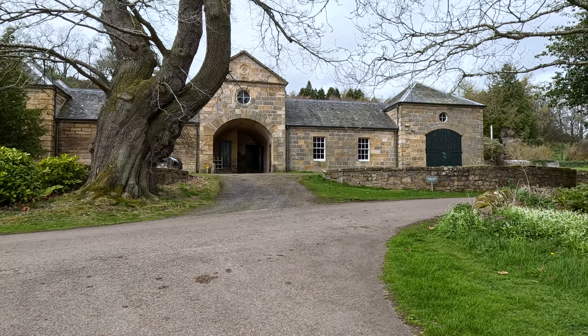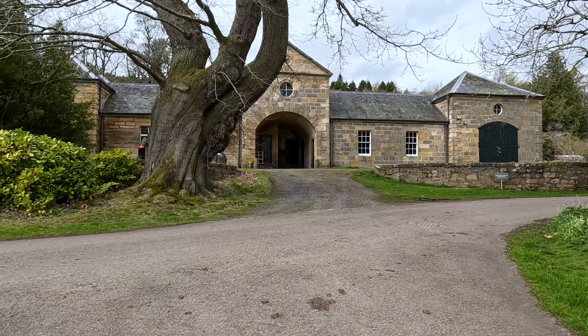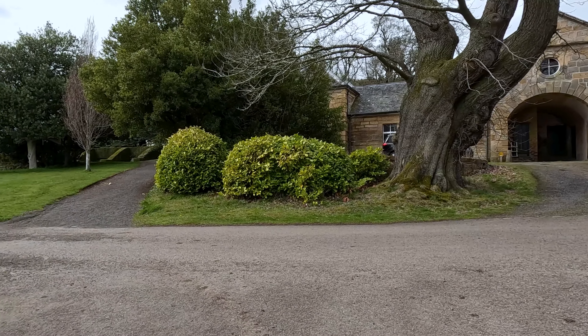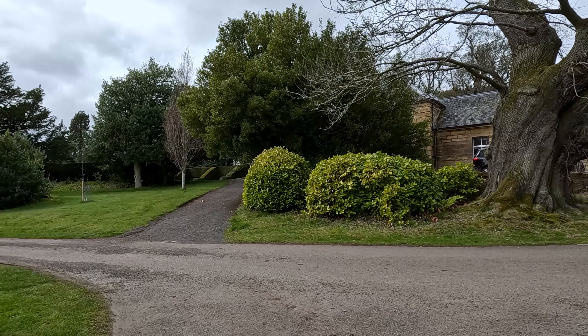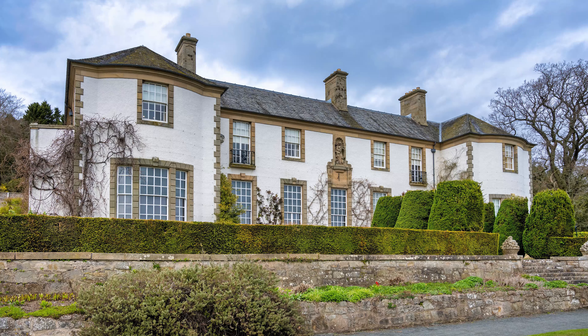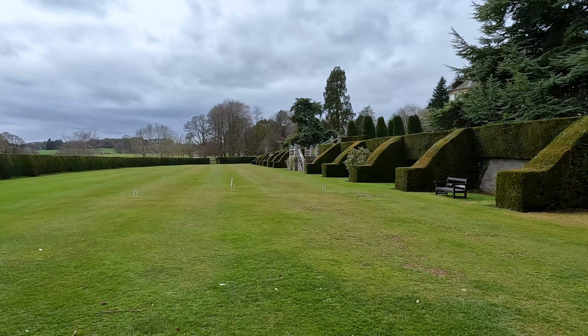As you wander the gardens you'll encounter a diverse array of landscapes and features, from the formal lawns adorned with vibrant flower beds to the tranquil woodland walks that meander through the estate's ancient trees. One of the highlights of the garden is an enchanting sunken garden, which offers a secluded oasis of calm and serenity, complete with a central pond, stone benches, and a profusion of colourful blooms.